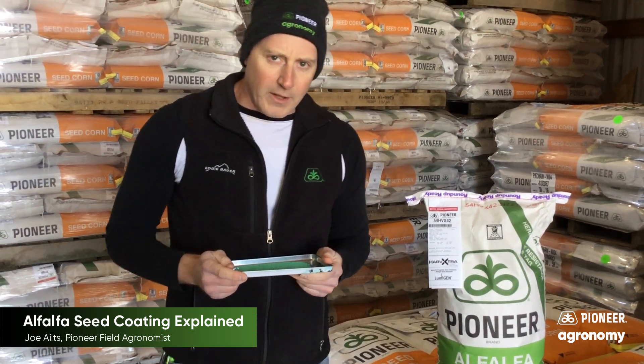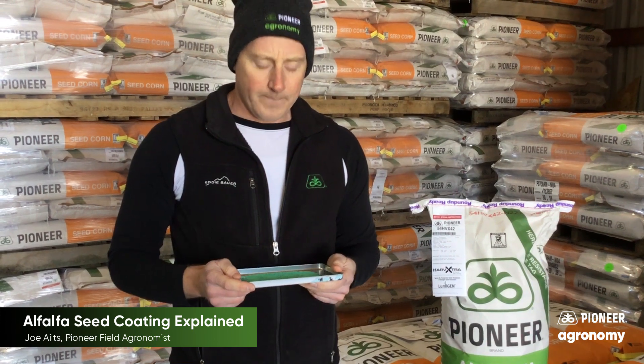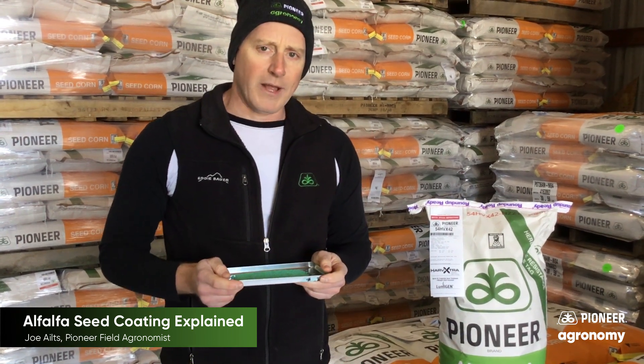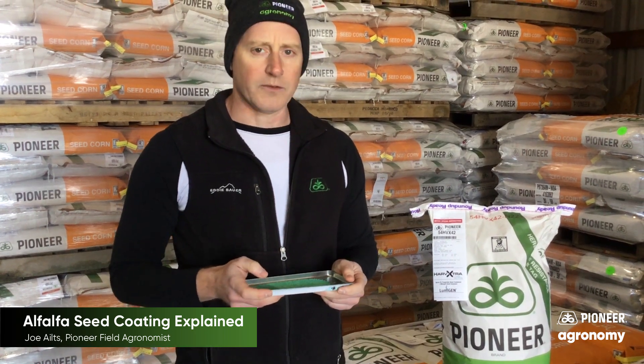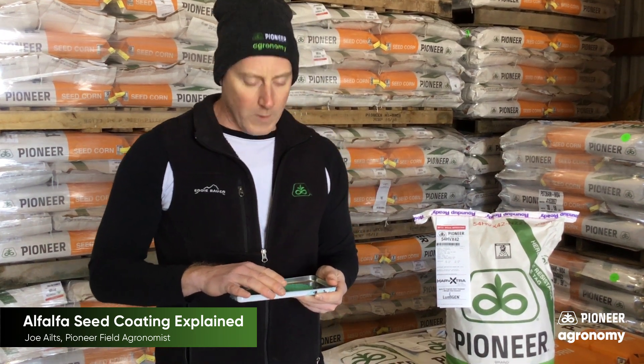If there's one thing we know about alfalfa seed, it's awfully small. That presents some challenges when planting this seed. In order to overcome some of the challenges associated with small seed, many companies have taken to putting on a clay seed coat matrix.